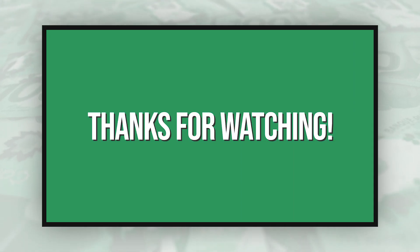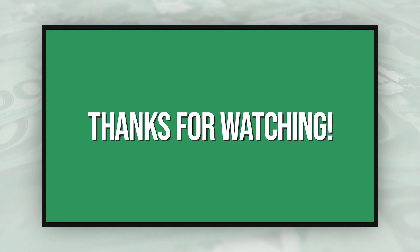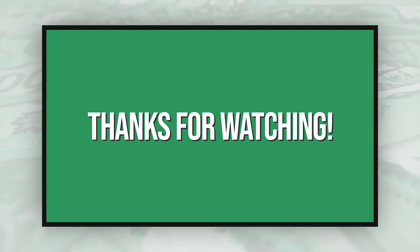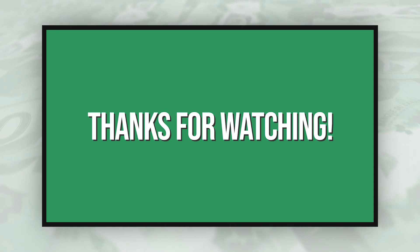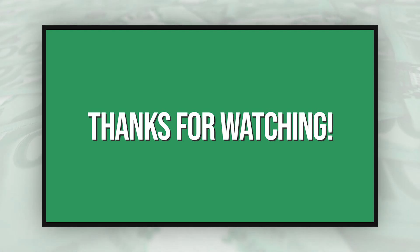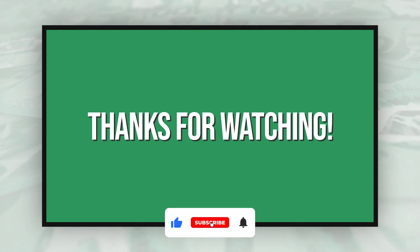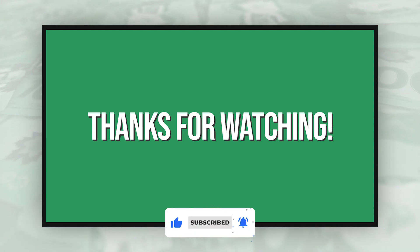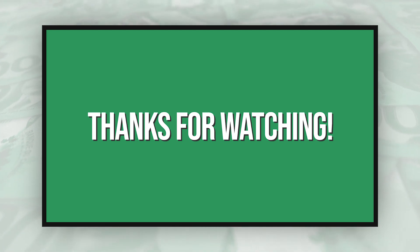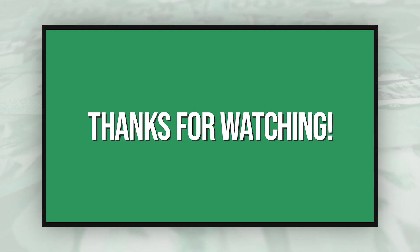I'm going to wrap the video up there. I'm feeling a bit under the weather so I'm sorry if the energy was low, but thank you all very much for watching. Be sure to subscribe to help me reach 1,000 subscribers before the end of the year — we only need about 290 more. Hit that bell icon and the like button, let's see if we can get 50 likes, and I'll see you next time.